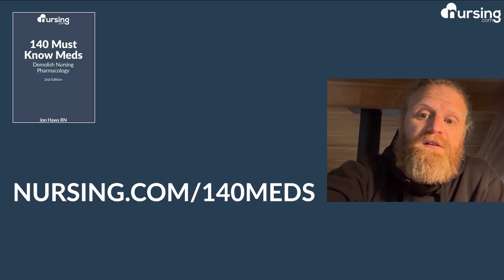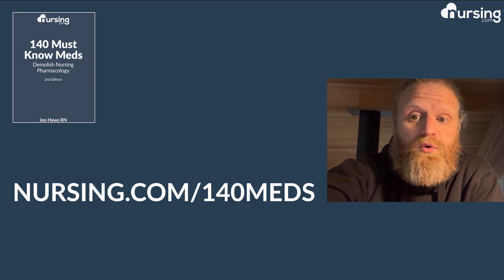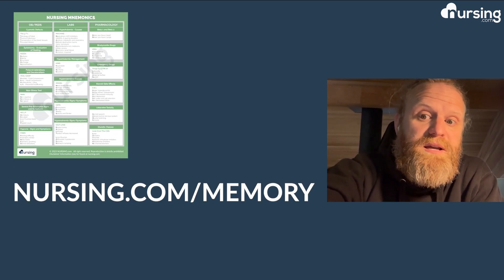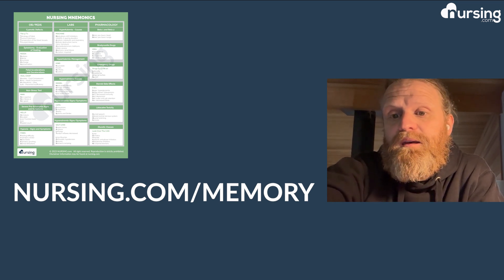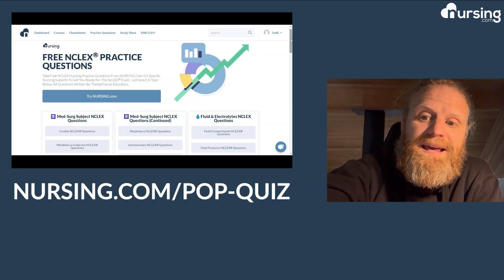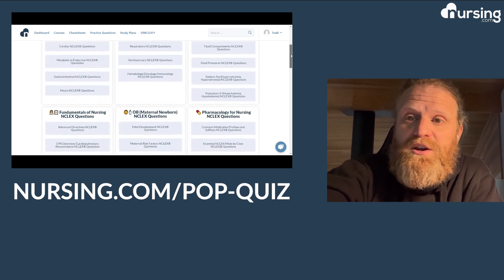I hope that video was helpful. Let me tell you about some of the free resources we offer here at nursing.com that you can use during your summer break. First, we offer a free 140 meds book — just pay shipping — over at nursing.com/140meds. We also offer a free lab book, 63 must-know lab values, at nursing.com/labs. We have a memory tricks cheat sheet with nursing mnemonics at nursing.com/memory, a test-taking webinar at nursing.com/testtaking, and free pop quizzes at nursing.com/pop-quiz.